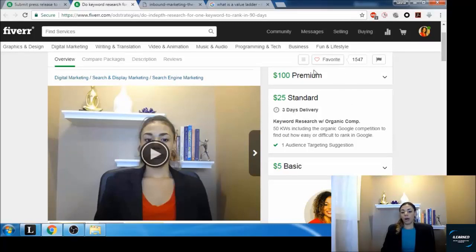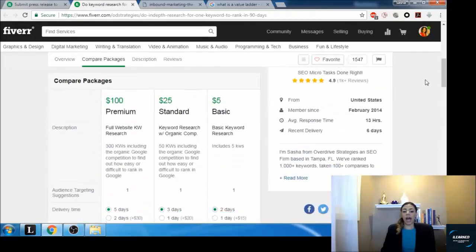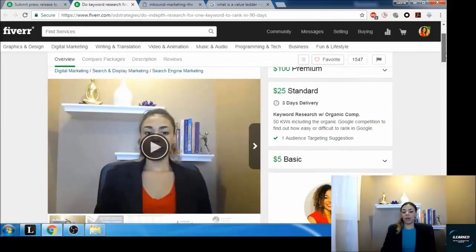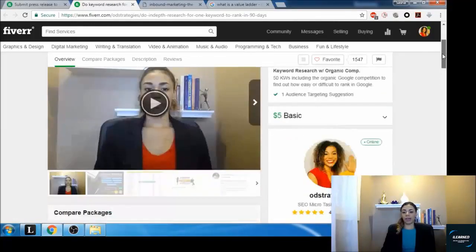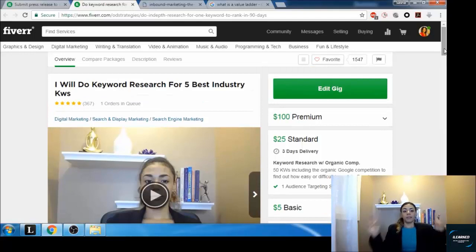I offer a standard package at twenty-five dollars and a premium package at a hundred dollars. What I used to offer in my gig extras — if I did not have packages enabled, you would only see the basic five dollar gig and then a list of extras. I used to have five dollars as the basic, then twenty-five, fifty, a hundred, and three hundred for a large number of keywords. That was my value ladder in a nutshell.